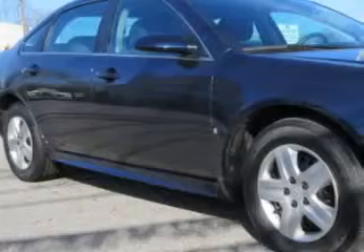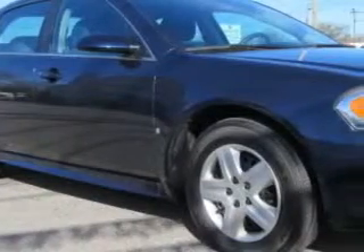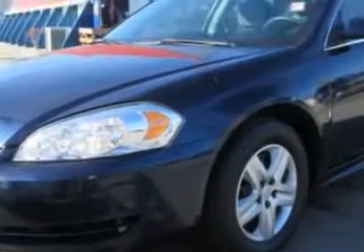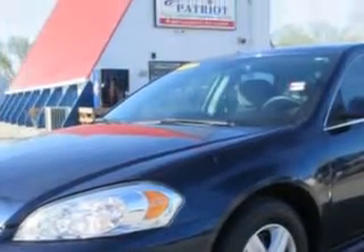Imagine driving this Imperial Blue Metallic 2010 Chevrolet Impala, equipped with a six-cylinder engine and an automatic transmission with 73,201 miles. Enjoy an impressive 29 miles to the gallon on this great car.